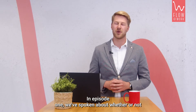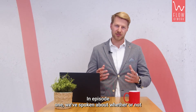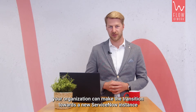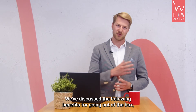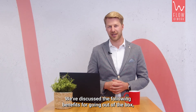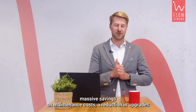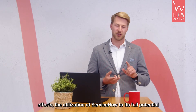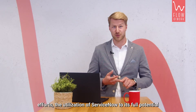In episode one, we've spoken about whether or not your organization can make the transition towards a new ServiceNow instance. We've discussed the following benefits for going out of the box: massive savings on maintenance costs, a reduction in upgrade efforts, and the utilization of ServiceNow to its full potential.